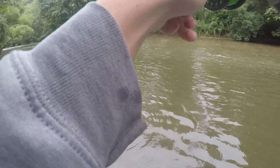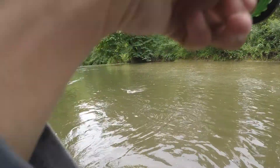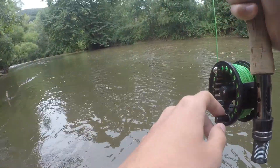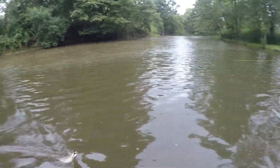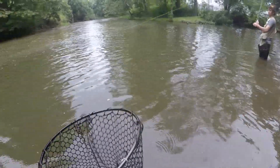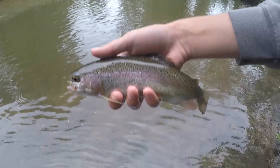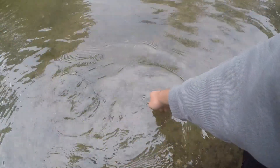That's a decent fish — yeah, it's a nice one. That's a decent rainbow. It looked like such a wild brown in the water because of how murky it is. There's one last look at him. There he goes.